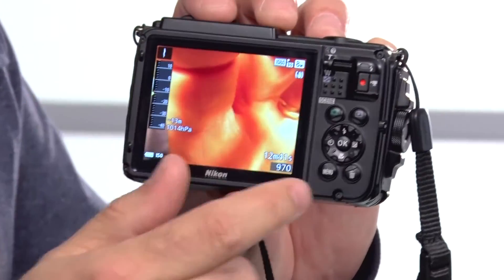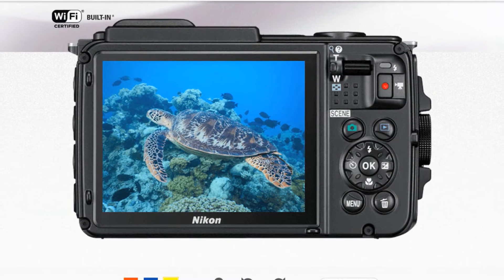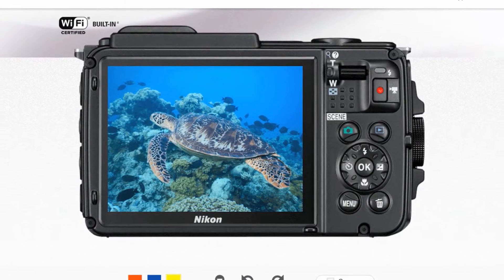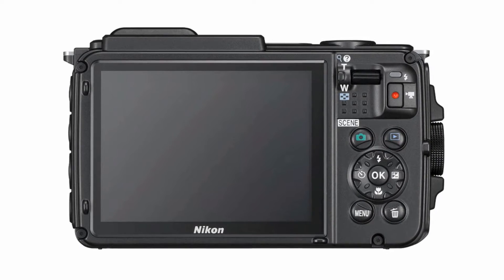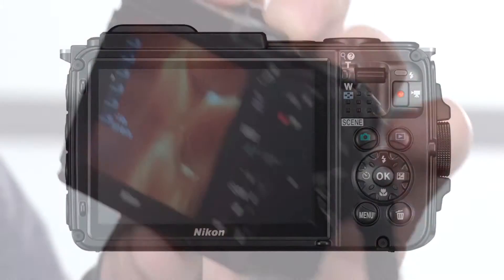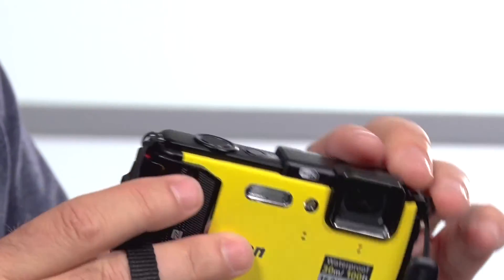On the back there's a nice large color screen so you can see all the photos as you're taking them. What I appreciate as well is that all the buttons are nice and large and simplified for people with wet hands, and obviously that's what you're going to have when you use a camera like this.